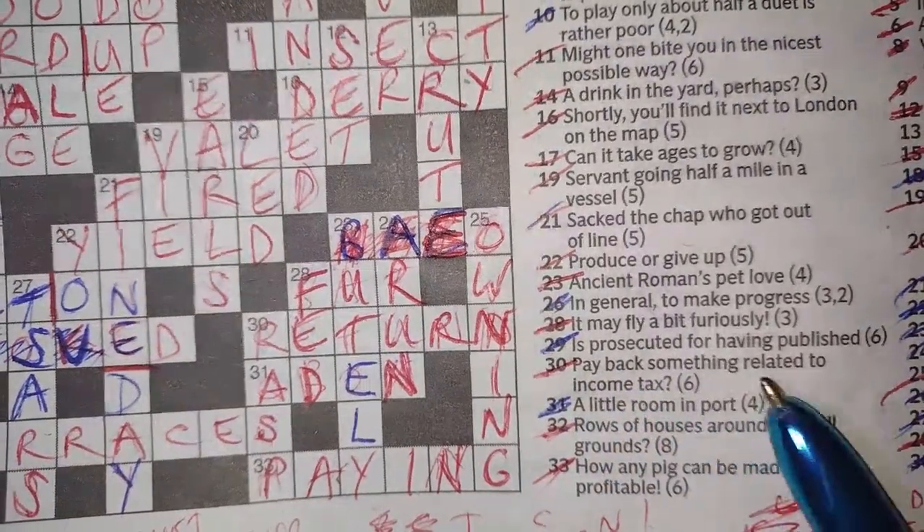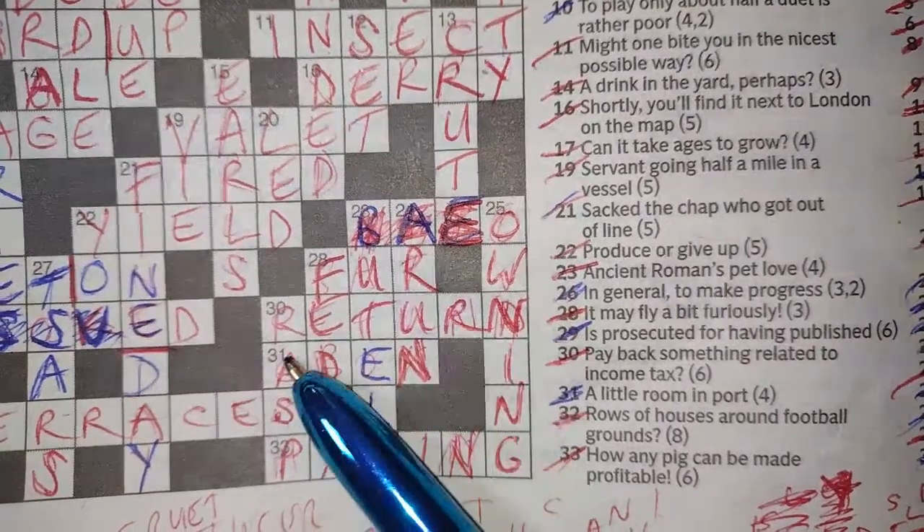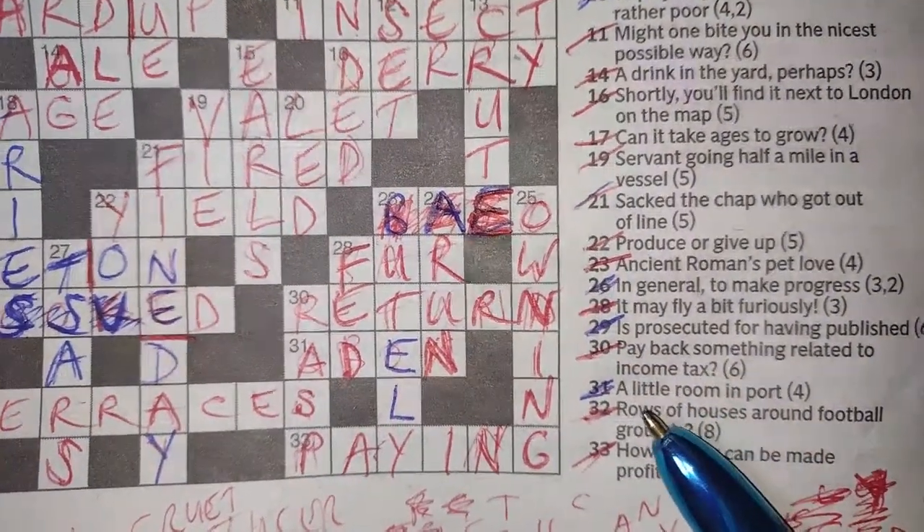30 across: 'pay back something related to income tax' — RETURN. The tax return is related to income tax, and paying something back is returning it. So that's just two ways of saying the same meaning — more straightforward, less cryptic.